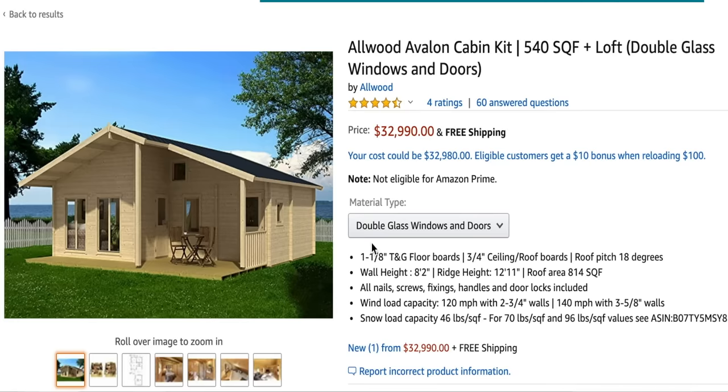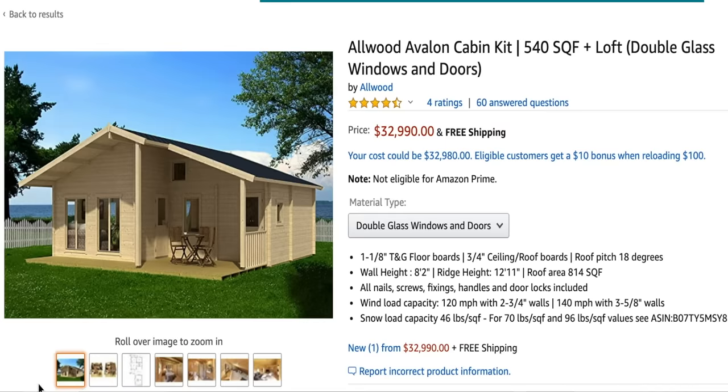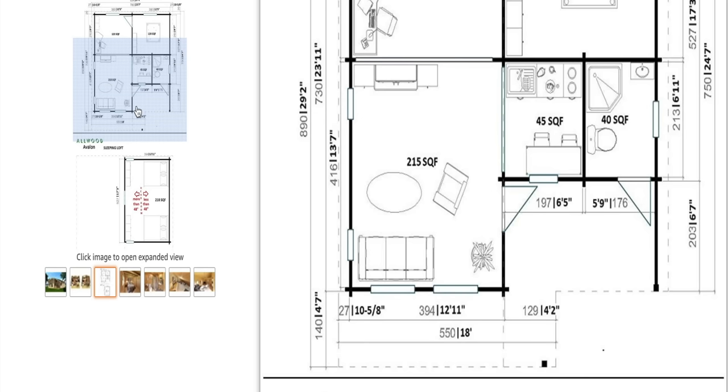This tiny manufactured home is a little bit pricier than a couple of the others. It's called the Allwood Avalon Cabin Kit and it's 540 square feet with four and a half stars from four ratings. It does have a floor plan — each bedroom is about 120 square feet, the living room area is about 215 square feet, the kitchen is about 45 square feet, the bathroom is 40 square feet, and the front porch is about 176 square feet.